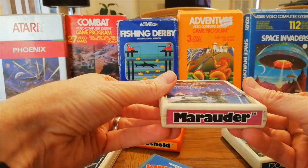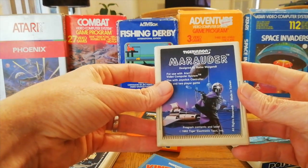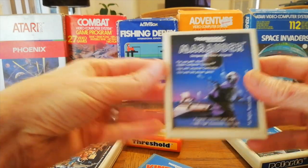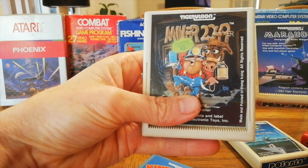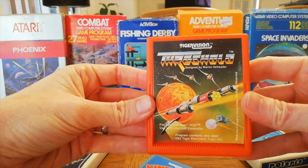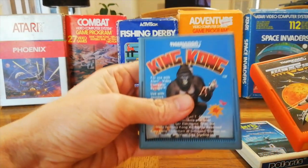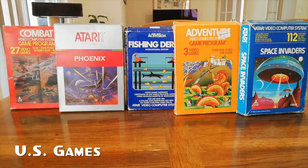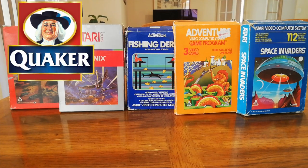One of the more obscure brands, but I really like their cartridge. Their cartridge art is really cool, and I like the varying of the colors and so forth. Very cool.